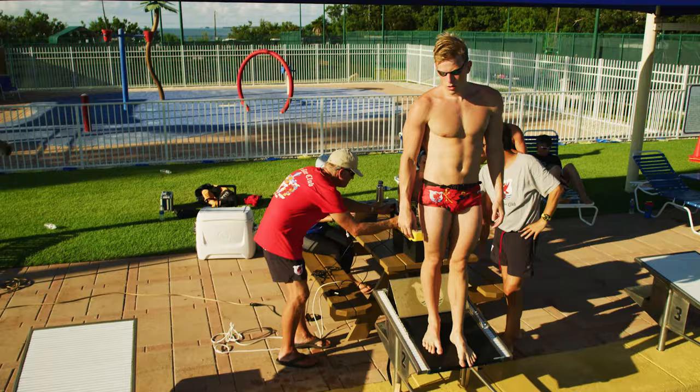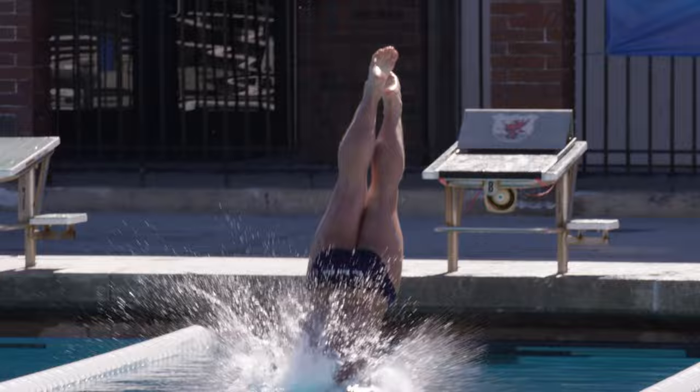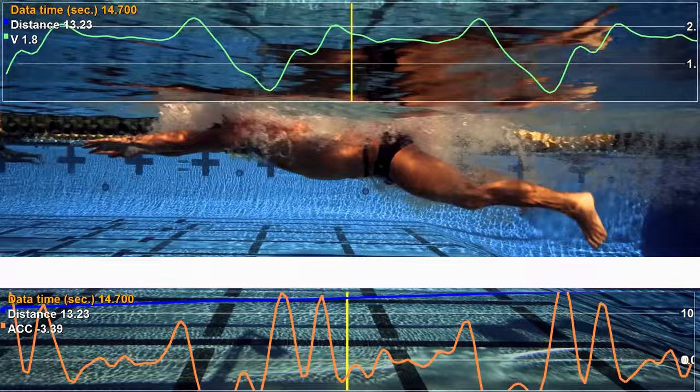We found that Nikola is losing an average of 38% of his velocity after the kicks, while Mike loses an average of 27% of his speed after the kicks. That is a significant difference.